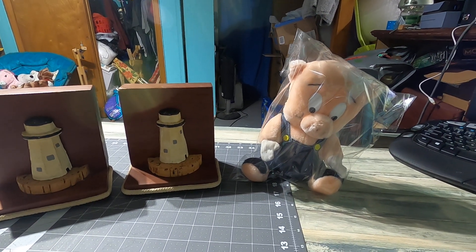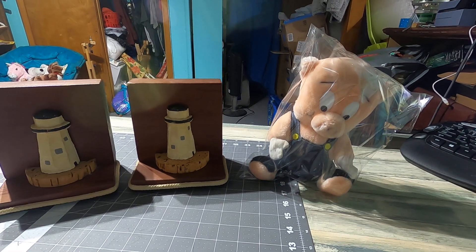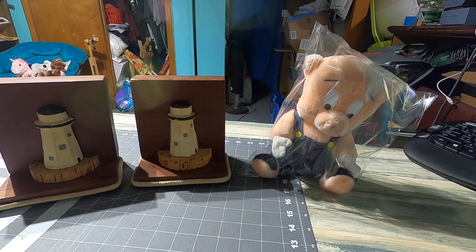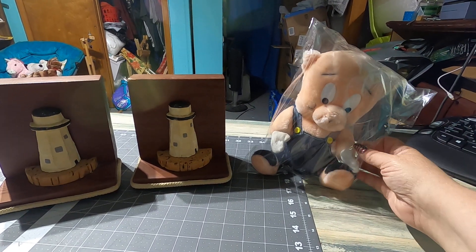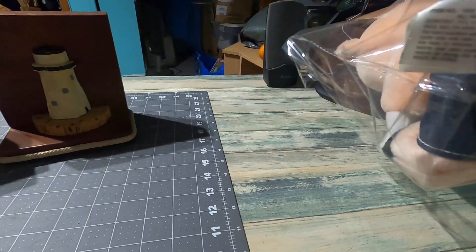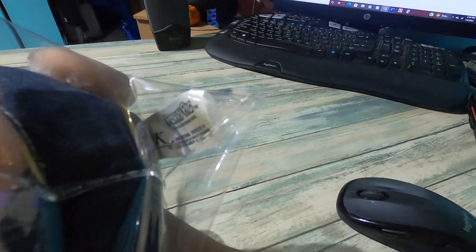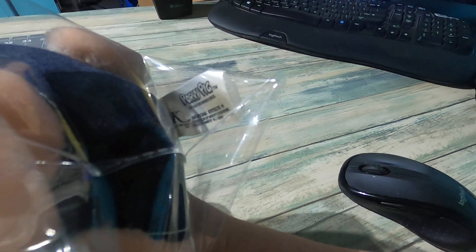Welcome back. Today is actually July 4th and both of these sales came in yesterday afternoon. We have here Porky Pig - he has the Warner Brothers tag, 1993.